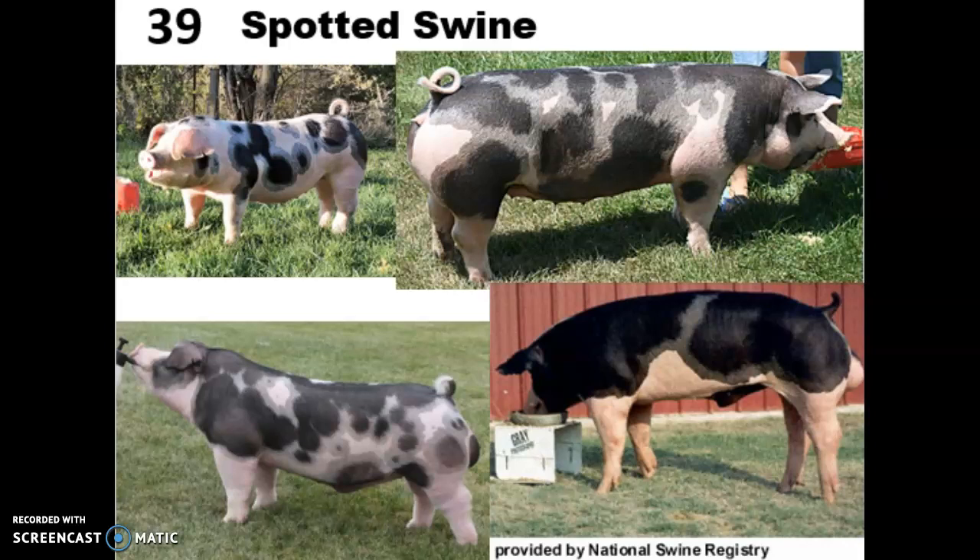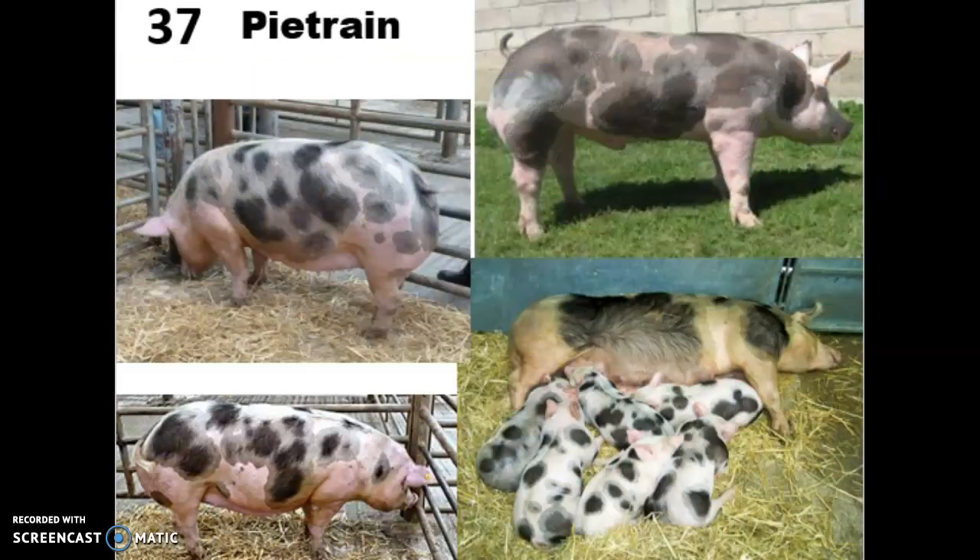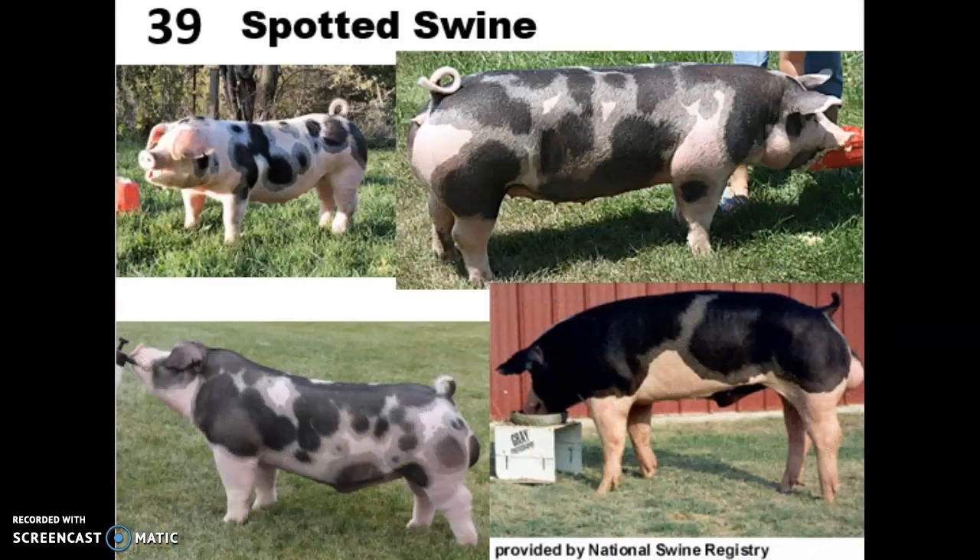The Spotted Swine is actually genetically the same breed as Poland China — the only difference is coat color. Originally called spotted Poland, they were also developed in Ohio and are a terminal breed. Ideally they're about 50% black and 50% white, with grayish areas around the black spots. They are hardy pigs with really high reproductive efficiency. It can be hard to tell Spotted Swine apart from Pietrains — the biggest key is that Spotted Swine have much longer, leaner bodies, while Pietrains are fatter, stockier, and have shorter legs.